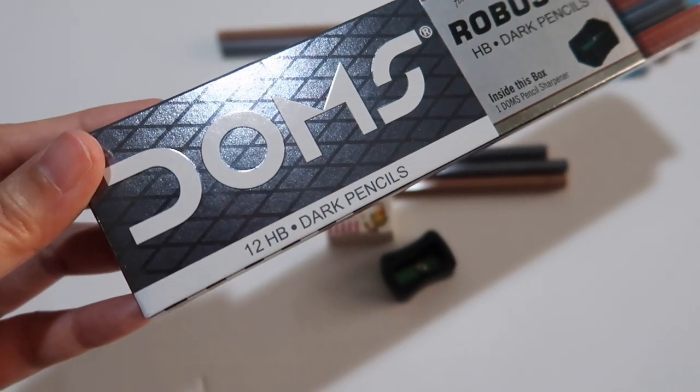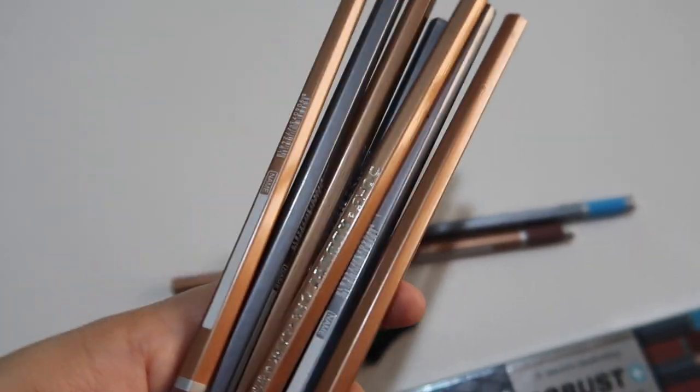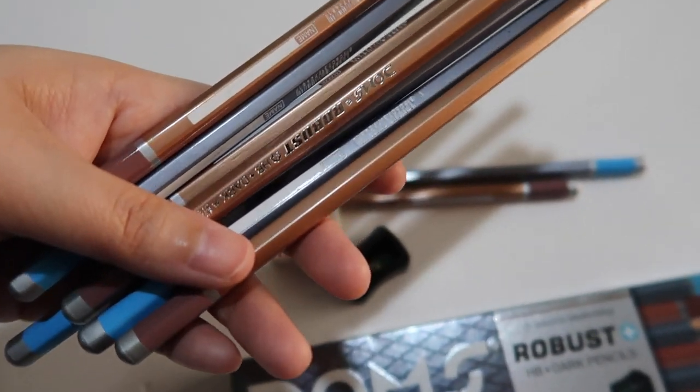It is a box of 12 dark pencils. But it has an odd order which is not typical of a pencil order. Maybe because of the paint of the pencils — I don't want to use it, it's kind of a line.